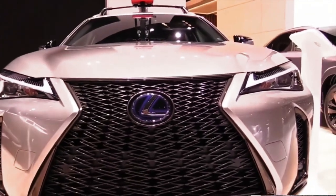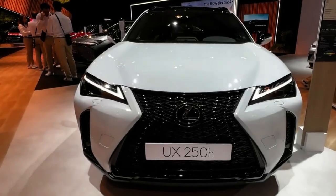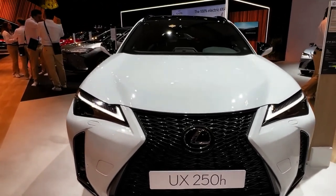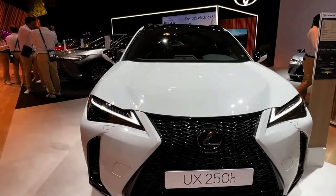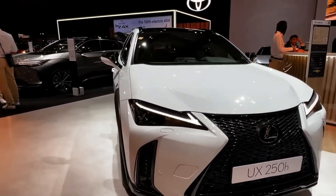Hello auto lovers, welcome back to Auto Universe channel. We hope you guys are in good health. Today we're going to show you a 2023 Lexus UX 250H F Sport walk around and review, and explain the details of the car. We hope you guys enjoy it. Please don't forget to subscribe for more videos — thanks for watching.